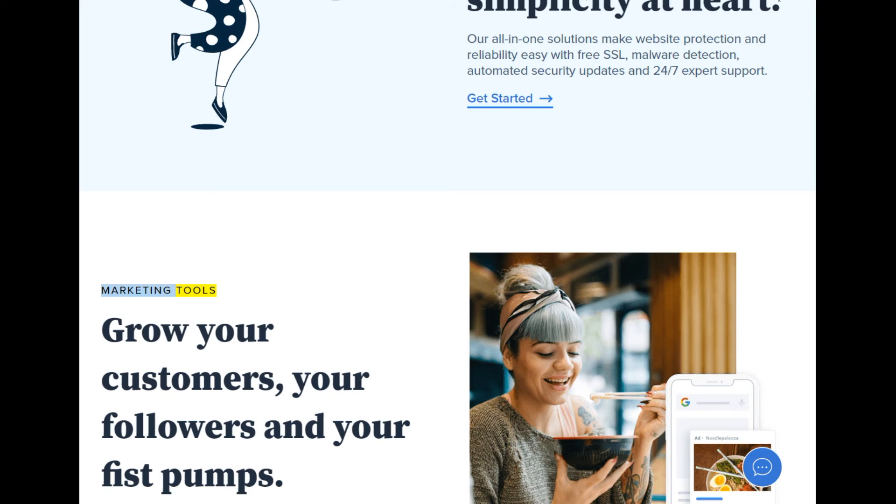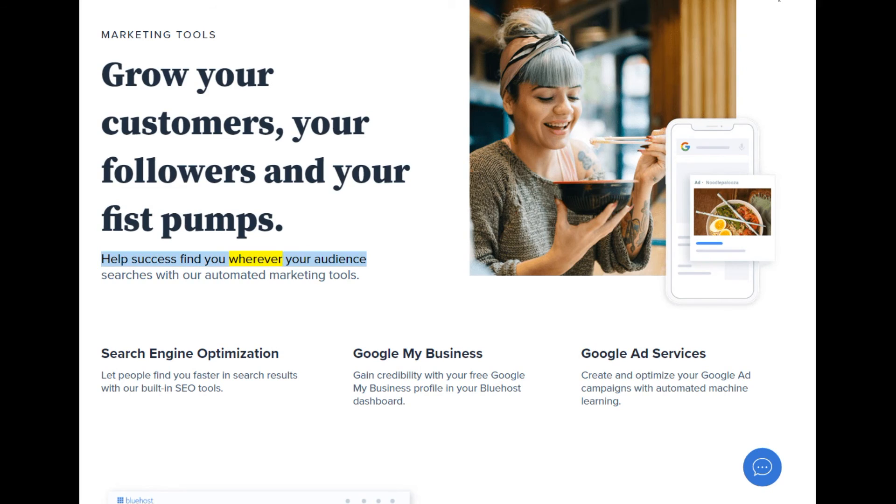Marketing tools — grow your customers, your followers, and your fist pumps. Help success find you wherever your audience searches with our automated marketing tools. Search engine optimization: let people find you faster with built-in SEO tools. Google My Business: gain credibility with your free profile in your Bluehost dashboard. Google Ad services: create and optimize your Google Ad campaigns with automated machine learning.